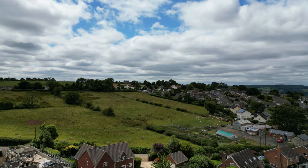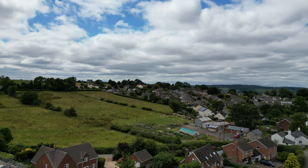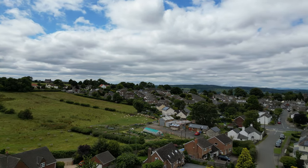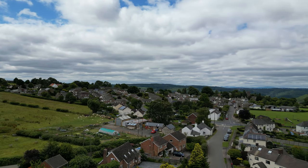The village of St Briavels is a quaint village located on the edge of the Wye Valley. The village boasts a range of amenities including schooling, a shop, café and pub, as well as having a historic castle in its heart. The village is also well situated between the towns of Chepstow and Lydney, which both provide a range of transport facilities and further amenities.